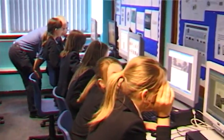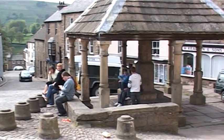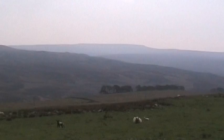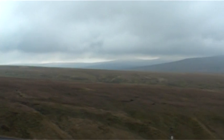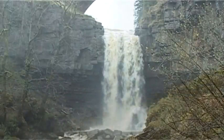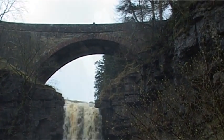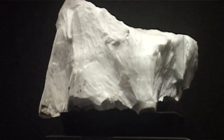Our school is the smallest secondary school in England and Alston is the highest market town in England. We live in a geopark in the North Pennines, an area of outstanding natural beauty. There are some very special rocks, fossils and minerals found here. One mineral is even named after Alston.